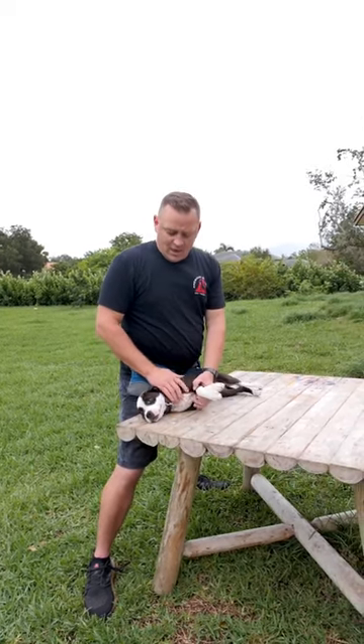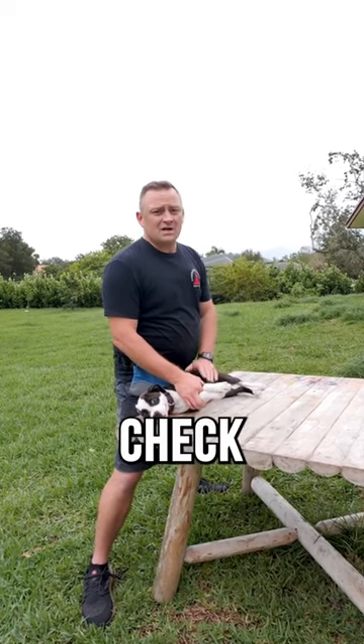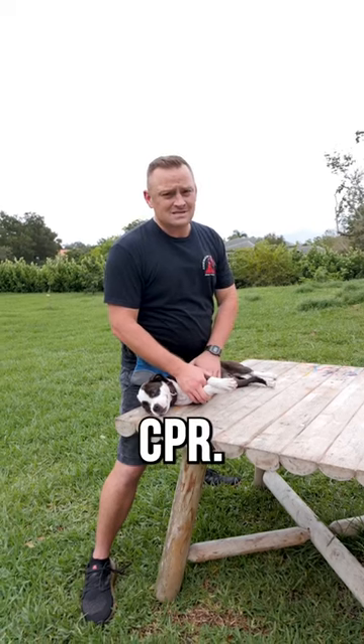It depends on the size of the dog. Once you do a couple of rescue breaths, you want to continue to monitor and check their heartbeat. If you don't have a heartbeat, now it's time to start doing CPR.